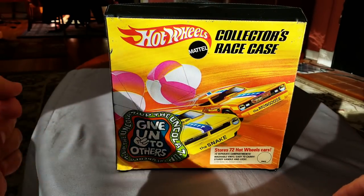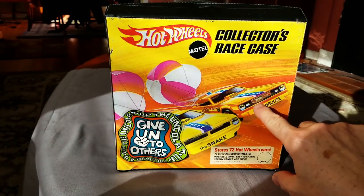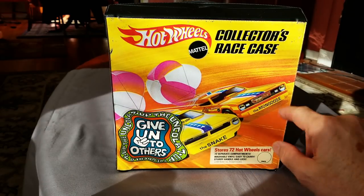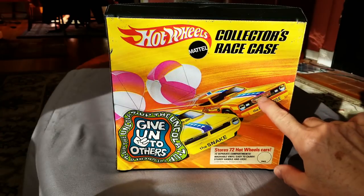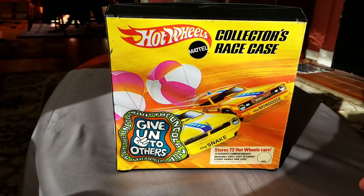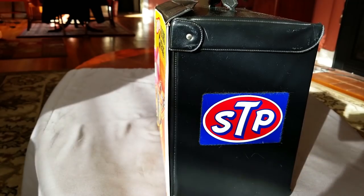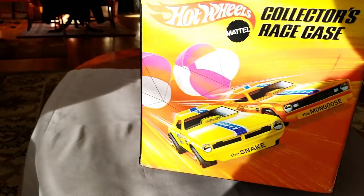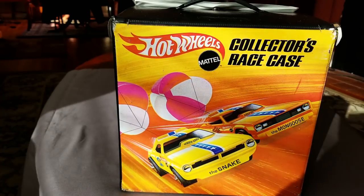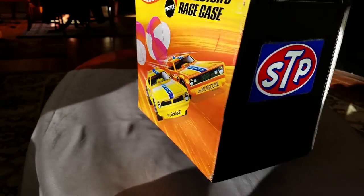Check it out - this is a 72-car Mongoose and Snake case. I just noticed it has a sticker right there on the front - you could take that off and put it on a car, so I'm going to save that sticker. It's got a little oily look, but check this out: the Uncola sticker. That thing is just about as cool as Hot Wheels right there, and on both sides of the case - STP.